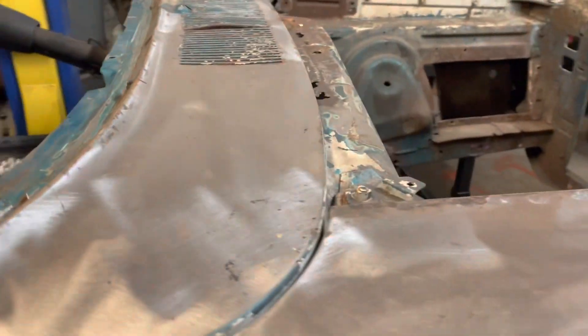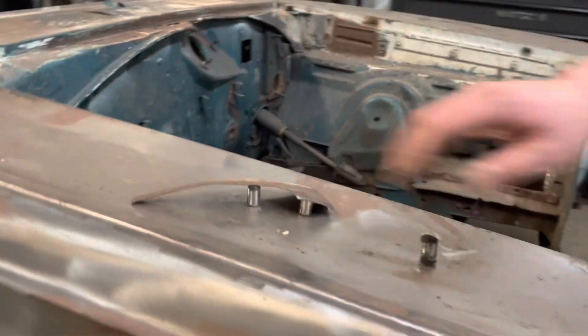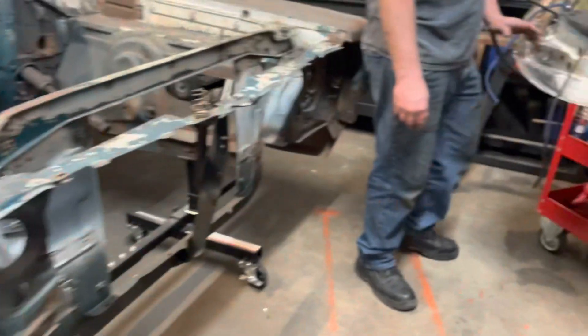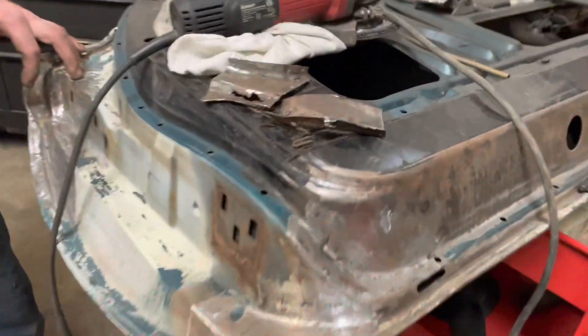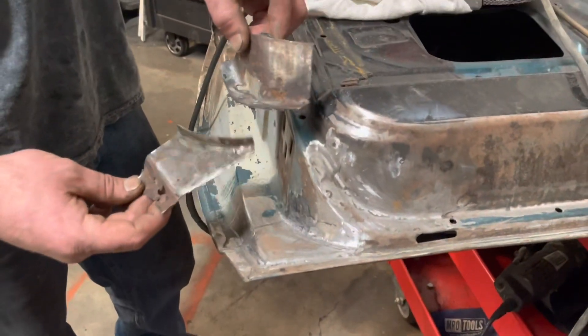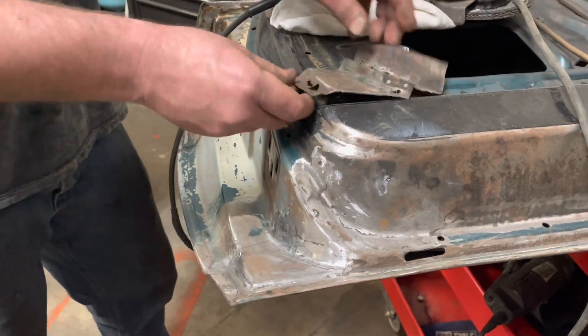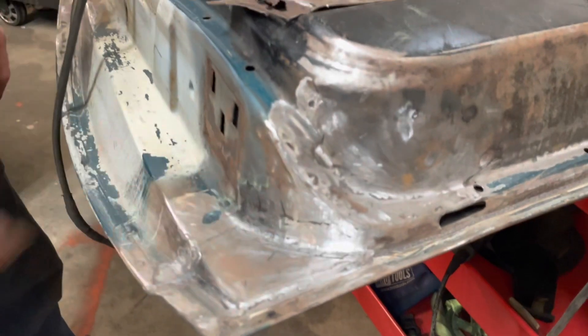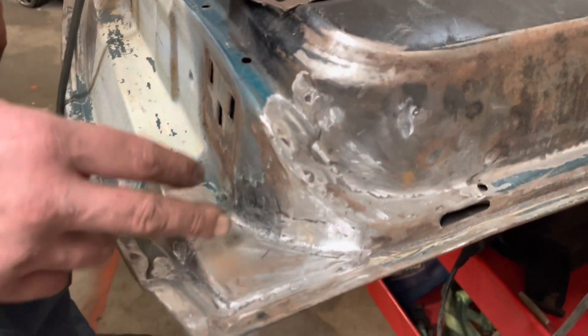We've been working on this car one piece at a time — patches for the fenders, everything is pretty much handmade. Over here we've got the doors, been working on those one piece at a time as well. It's the original metal that was cut out, and everything you see is hand shaped. Still needs a little bit more prep work and metal finishing.